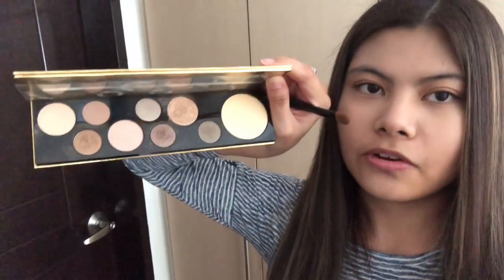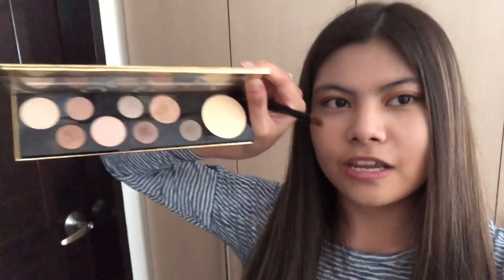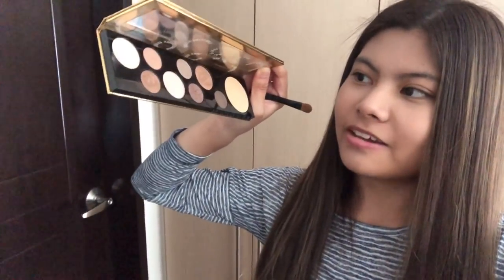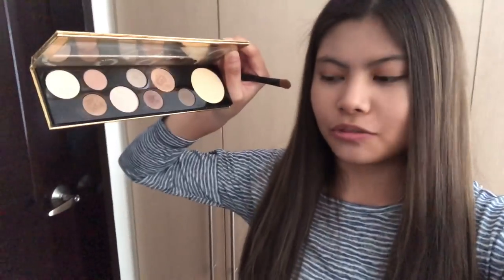After that I put on my eyeshadow, and I use these sort of colours — very neutral and nude, just natural. Natural colours, because I like to keep my everyday makeup looking natural.